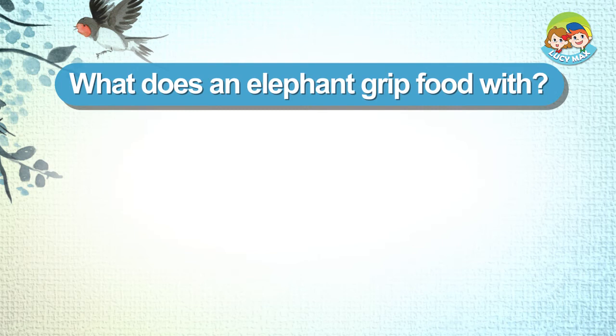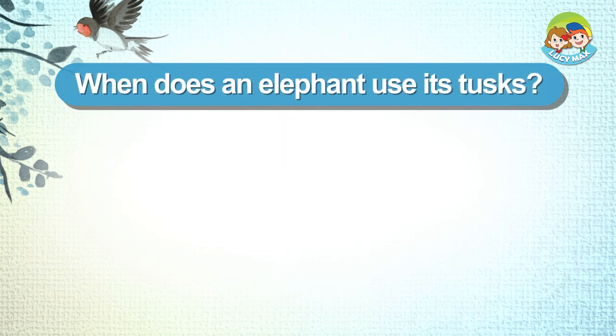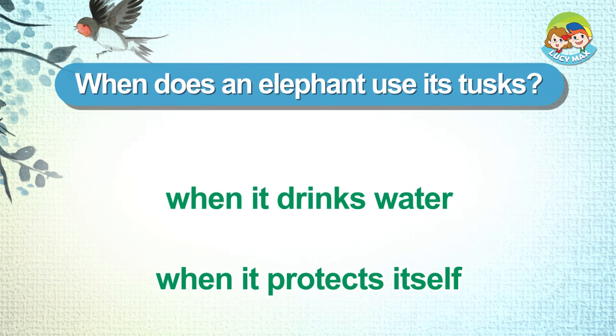What does an elephant grip food with? Nose. When does an elephant use its tusks? When it drinks water. When it protects itself.